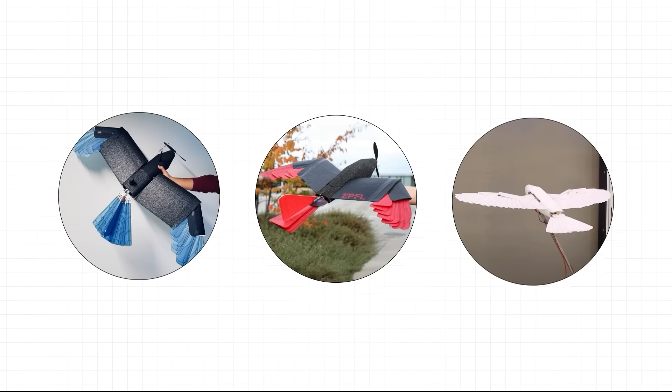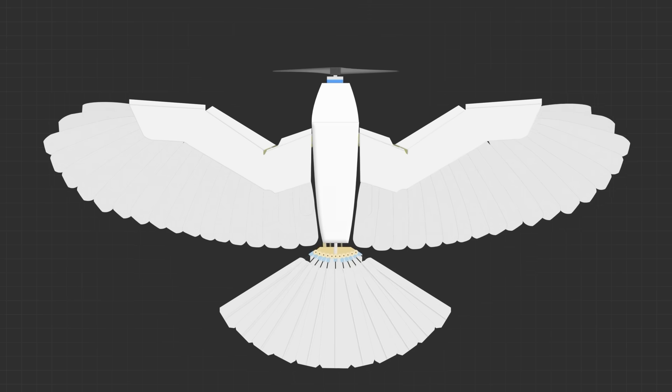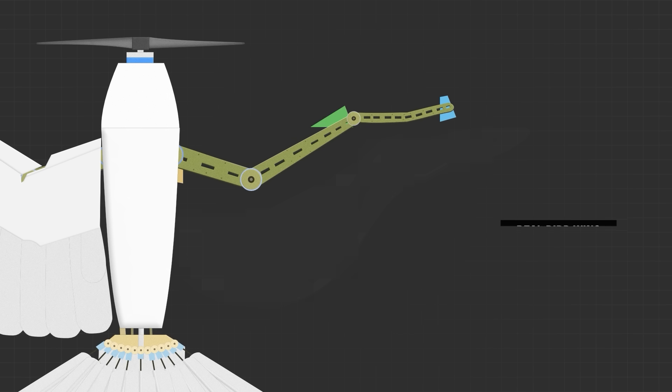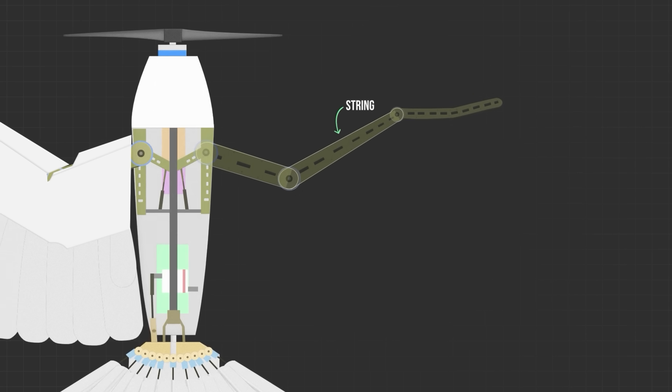Before diving into how the Raptor operates, we need to take a moment to appreciate the incredible engineering within its construction. There are a few variations of the Raptor drone developed over the last decade, but they broadly follow this construction. The drone's wings are made up of three segments, just like a real bird's wing. These segments are connected by lightweight glass fibre sheets, and can rotate around the shoulder, elbow, and wrist joints. Instead of using multiple motors, the engineers designed a clever pulley and string system that allows the entire wing to move with just one motor.